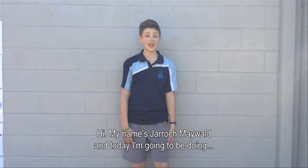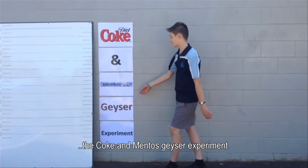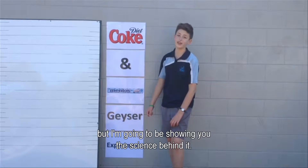Hi, my name's Jarrett Maldon and today I'm going to be doing the Coke and Mentos Geyser Experiment. Yes it's cool and yes it's fun, but I'm going to be showing you the science behind it.